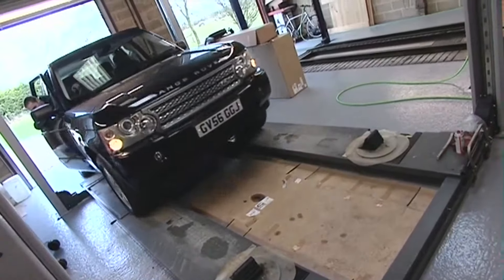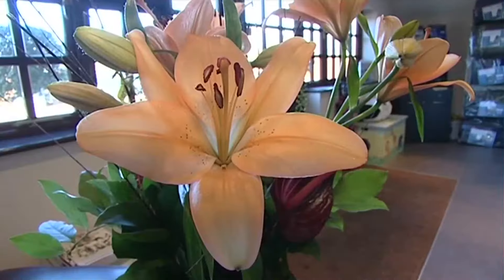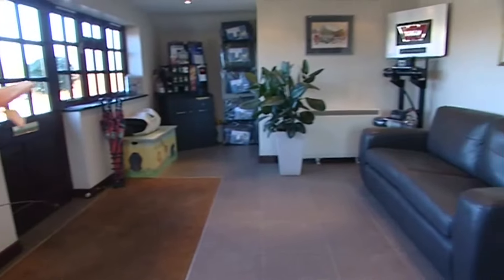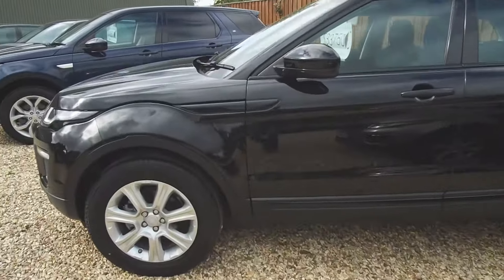Booking your service couldn't be easier. Give jamesfrench.com a call and experience for yourself a renowned personal attention and dedication to looking after you and your Land Rover. You can enjoy a coffee in comfortable surroundings while you work or wait, or take advantage of a complimentary courtesy car.